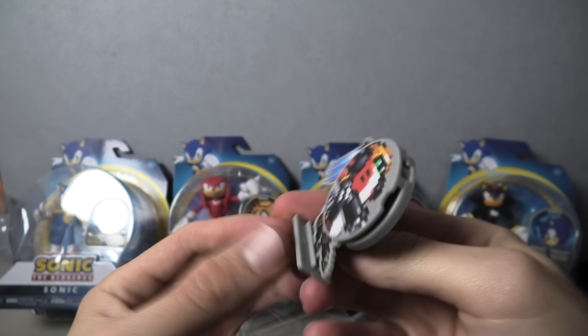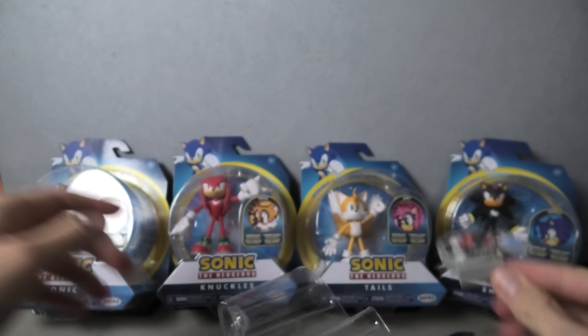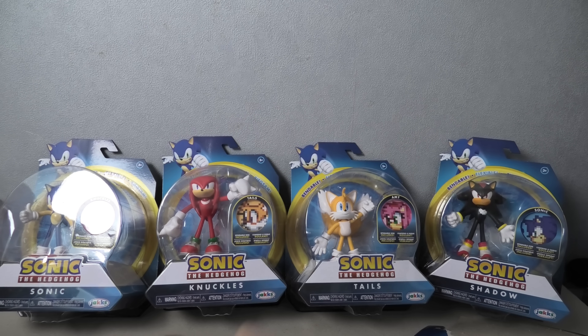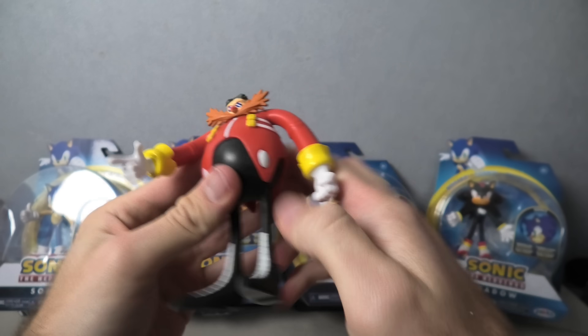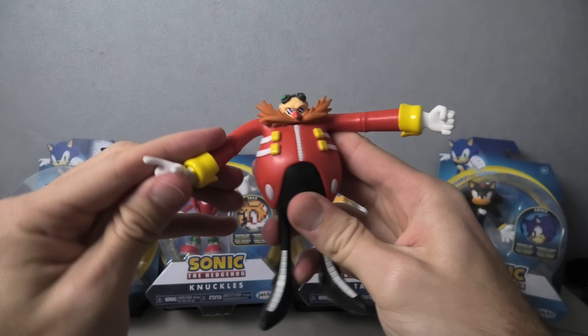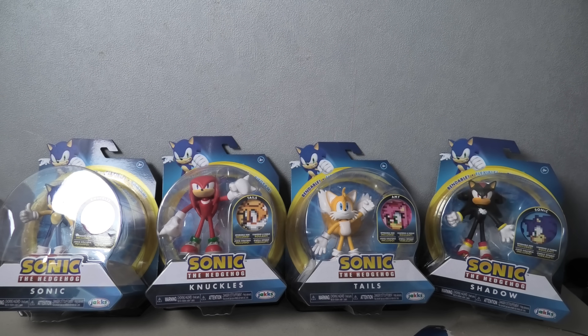So there's Gamma. And here is Dr. Eggman. This is Wave 1.